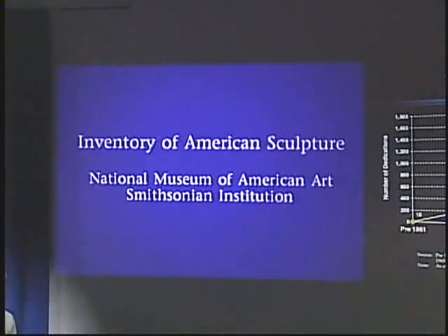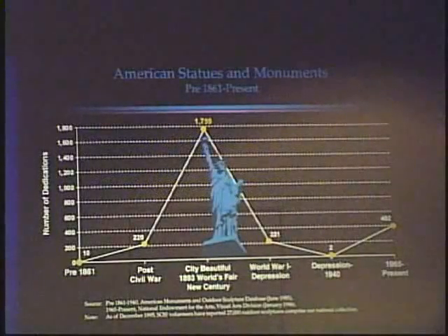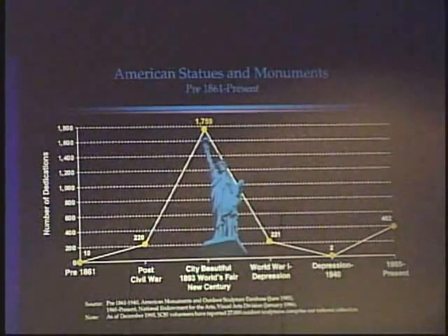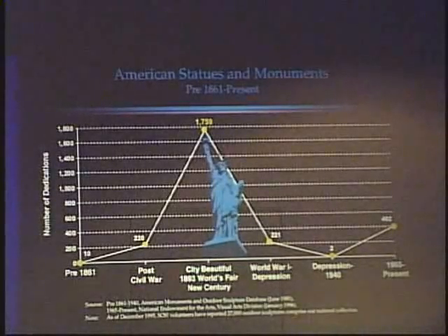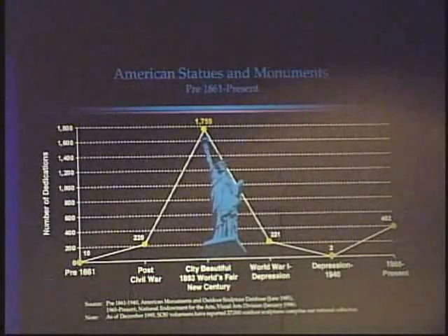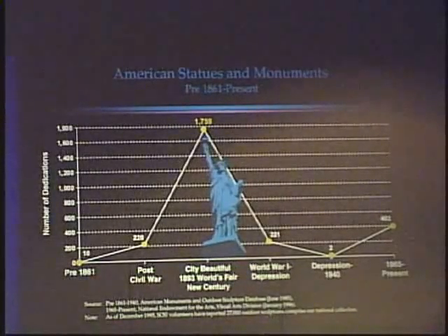Once volunteers collected all of the information, they sent it to the National Museum of Art, where it was added to the Inventory of American Sculpture. This is a national resource now available on the web. The inventory was begun in 1986, when 24,000 records from an index of American sculpture administered by the University of Delaware were transferred to the NMAA and developed into an online database. The data showed that the bulk of American sculpture was produced around the turn of the 19th to early 20th century, and many commemorated the Civil War.